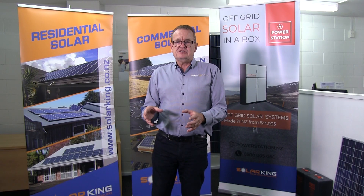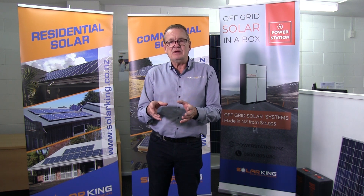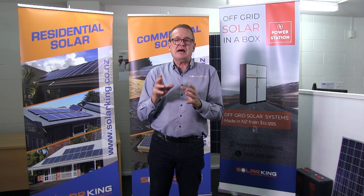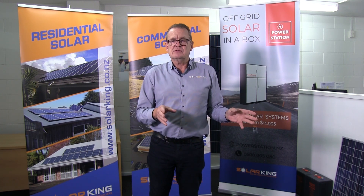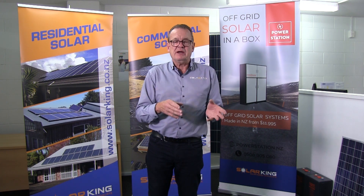The inverter is the brains of the system. It takes the power from the panel, which is DC — direct current power, like a battery — and it converts that power, inverts it into AC, and feeds it into your house so that your house can use it, because homes run on AC power. It's a simple unit that inverts power.